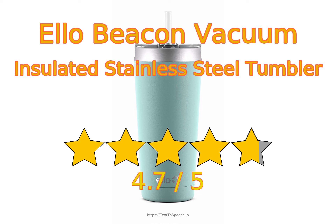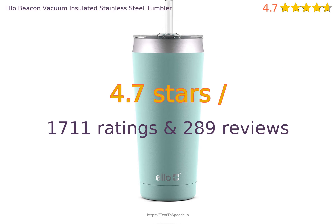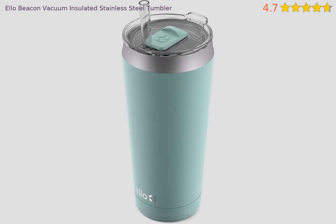Ello Beacon Vacuum Insulated Stainless Steel Tumbler in-depth reviews. This product has 4.7 stars based on 1711 ratings and 289 reviews. 93% of customers have overall ratings of 4 or 5 stars, while ratings of 1 or 2 stars account for 4% of all reviewers.